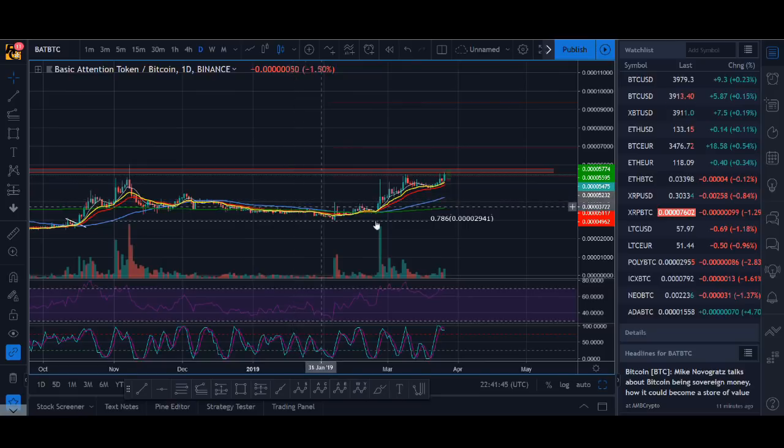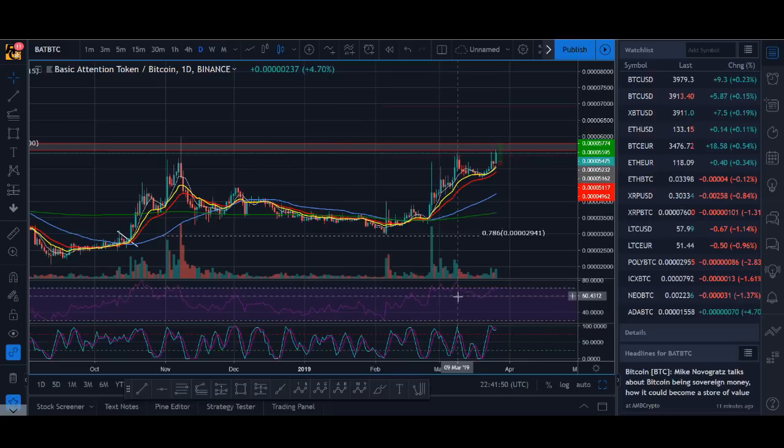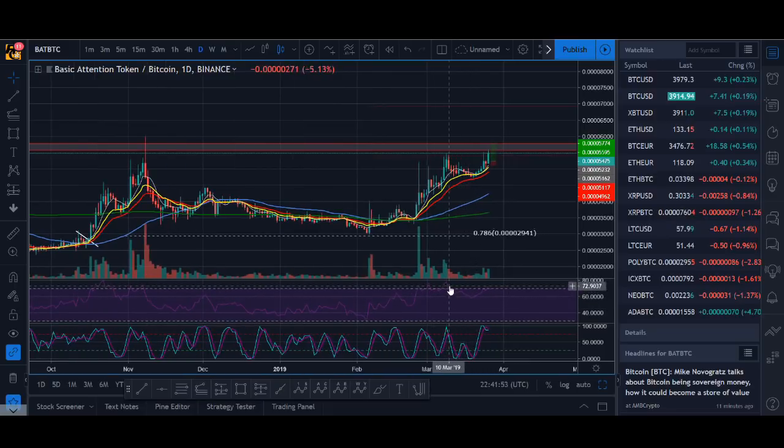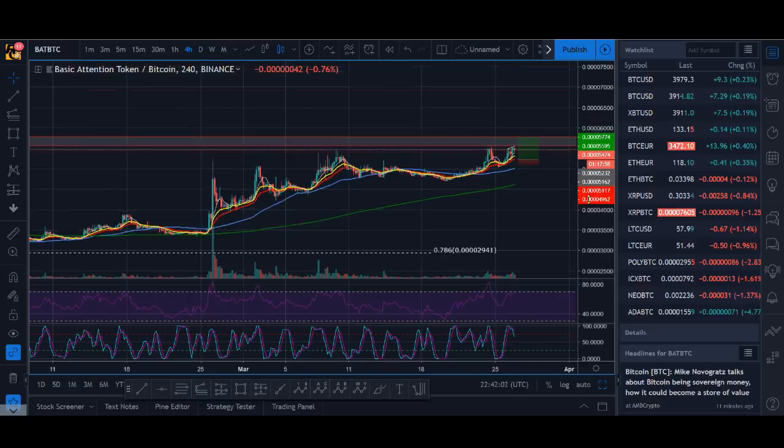In the daily timeframe, this RSI has worked better. At the moment we're seeing a little bit of divergence as well, so we need to be careful. But we are potentially forming a cup and handle pattern, which is fairly bullish. So let's see what happens.